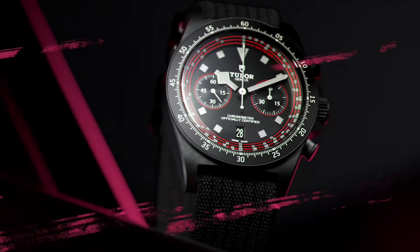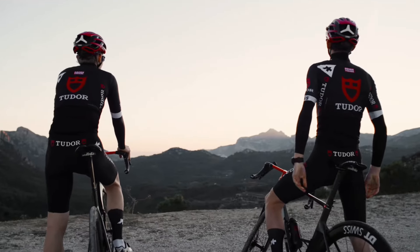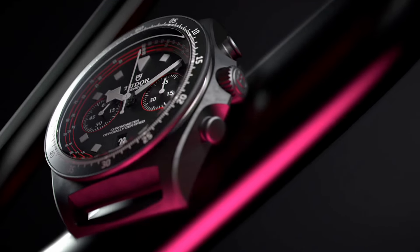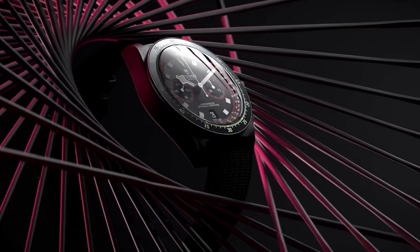Welcome to Watches That Rock. Tudor's unveiling the Pelagos FXD Chrono Cycling Edition marks a significant milestone in the brand's narrative, intertwining its rich heritage with contemporary sporting pursuits. This special edition chronograph pays homage to Tudor's enduring relationship with the Tudor Pro Cycling Team, an esteemed Swiss professional road bicycle racing team renowned for its participation in the highly competitive UCI Europe Tour.